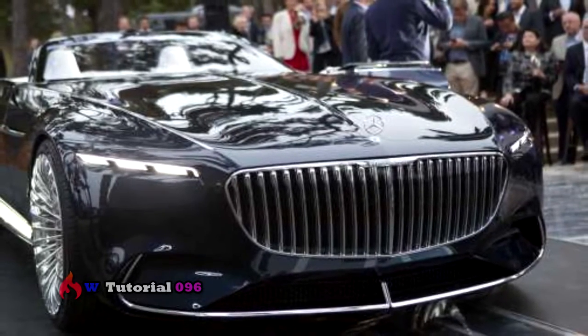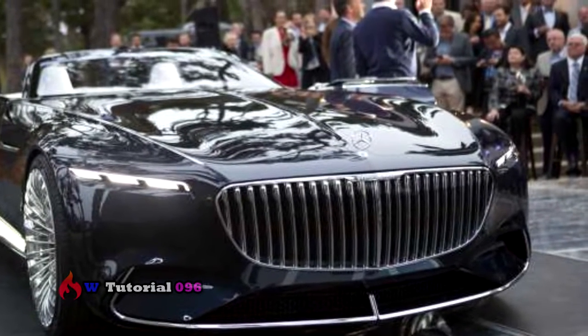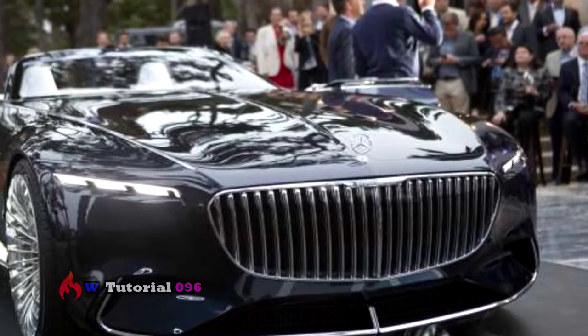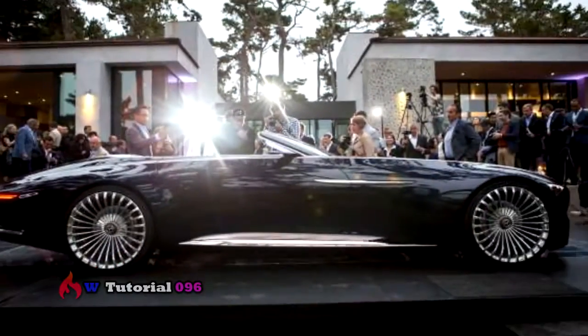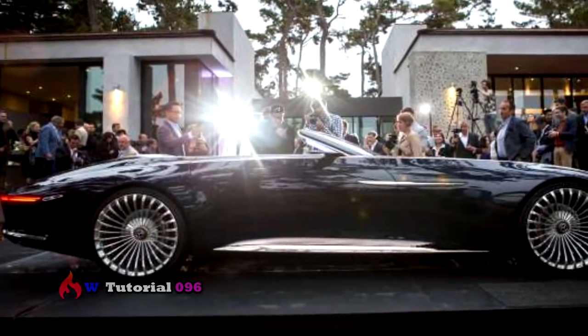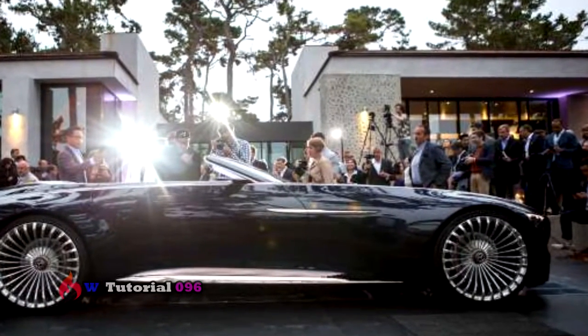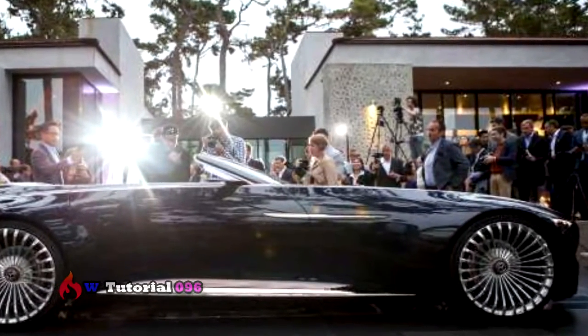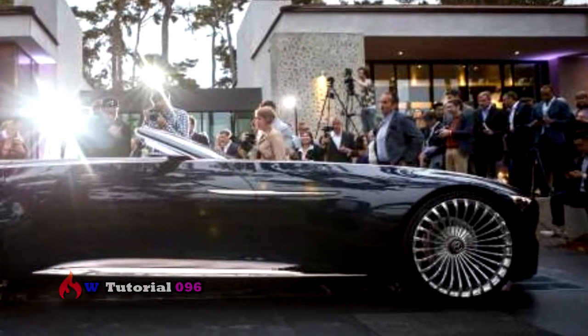Breathtaking proportions combined with a luxurious haute couture interior help to create the ultimate experience, asserts the Chief Design Officer of Daimler AG. With the top down, the Maybach's length gets accentuated by clean, sleek lines. The steeply raked windshield gives a feeling of momentum, while the car's size is further enhanced by 24-inch light alloy wheels at each corner.